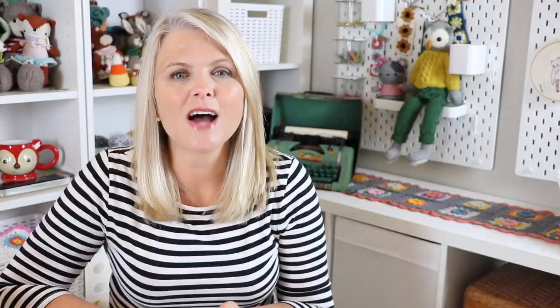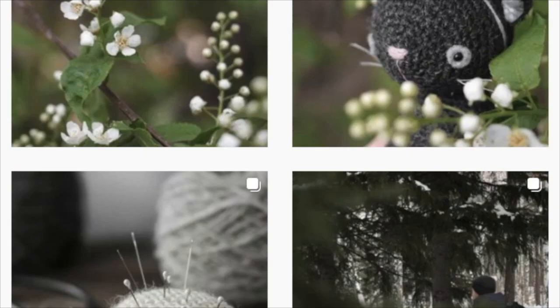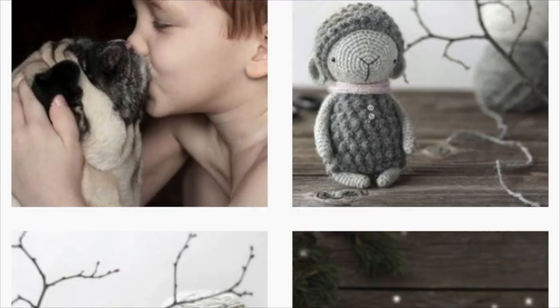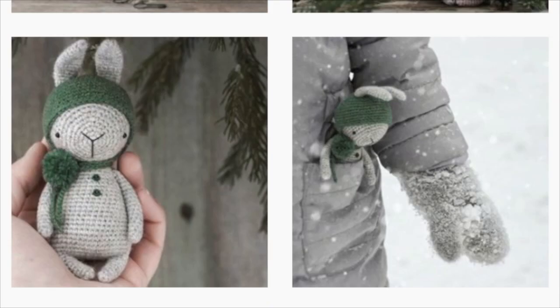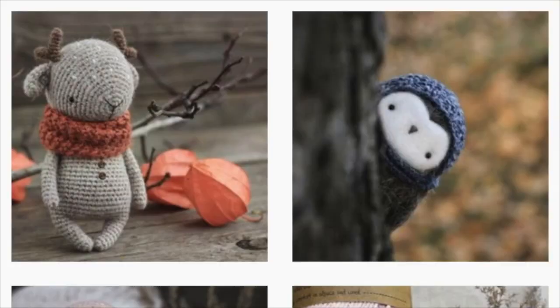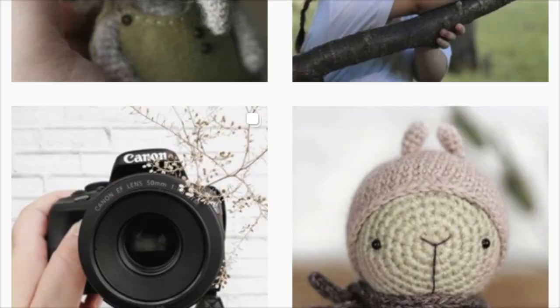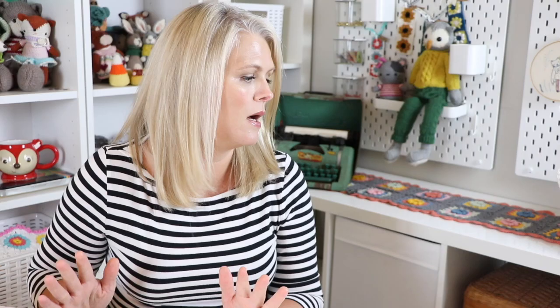Little Owlette is the next amigurumi designer I want to share with you guys, and I love these patterns so much. I've actually crocheted two of them — I made the little fox and a lamb. Her patterns are absolutely beautiful. They look like they came out of an old fairy tale. She uses a lot of neutral colors. I also love an owl pattern that she has — it's absolutely spectacularly gorgeous. I really think you're going to love these designs. They are very unique and very different.